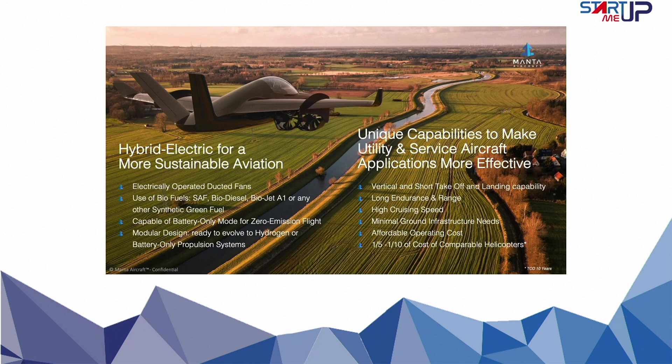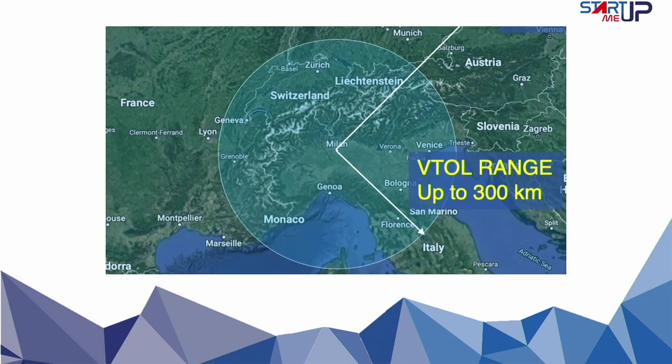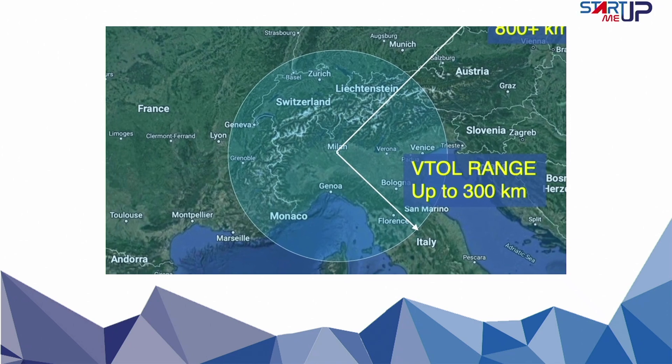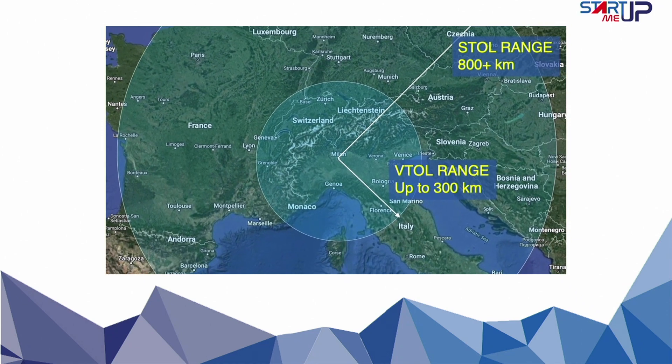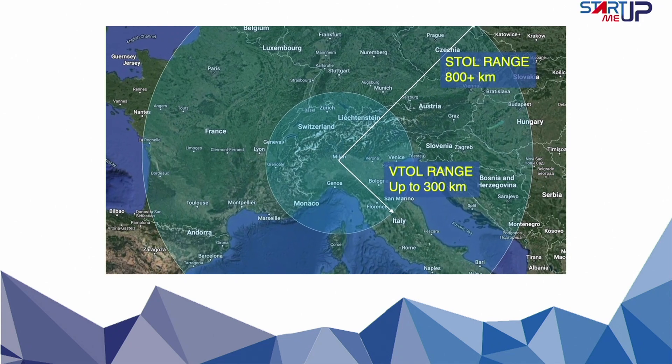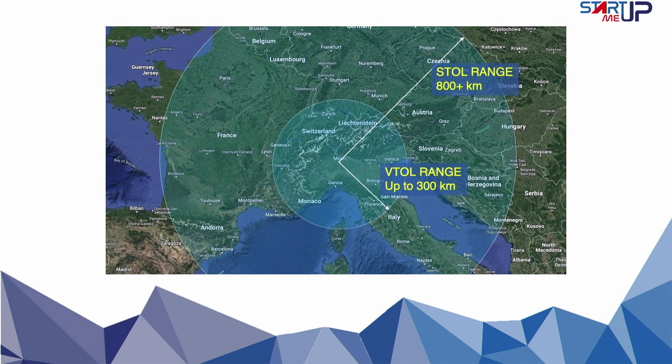When it comes to performance, Manta Aircraft outperforms so-called air taxis in range, speed, and maneuverability, particularly in cruise configuration. The flight range of approximately 300 kilometers during vertical takeoff triples to up to 800 to 1,000 kilometers using a short runway of just 300 meters, showcasing the technological prowess.